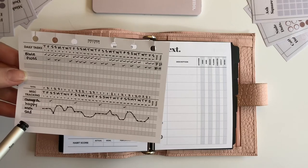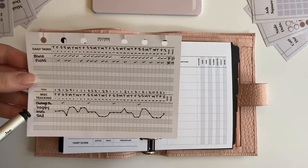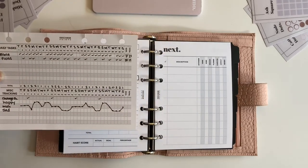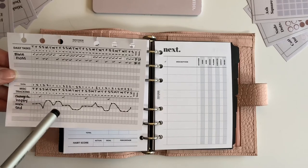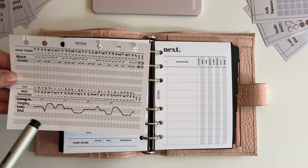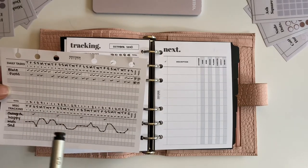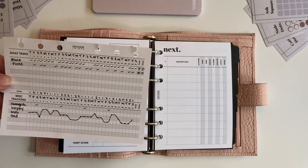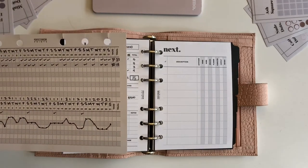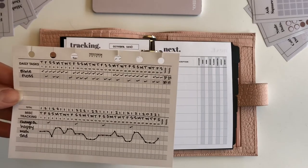Another thing you can use this for is a mood tracker or sleep tracker. I put three moods on here — happy, meh, and sad — and each day I put a dot on whatever my mood was closest to that day. At the end of the month you can connect your dots and have a nice graph. I think lining this up with the habit tracker can be really useful because you can see whether your mood, anxiety level, or energy level corresponds with how much you're getting done. On the 28th of the month, I didn't read the Bible or floss, and if you look down here, my mood happened to be sad that day. It's just an easier way to analyze trends.